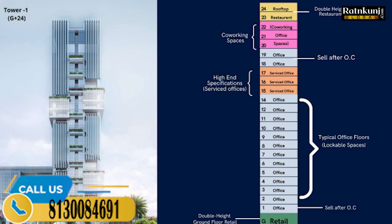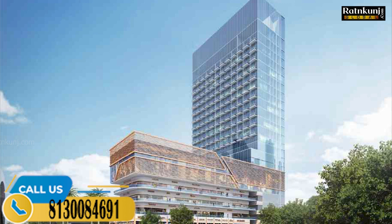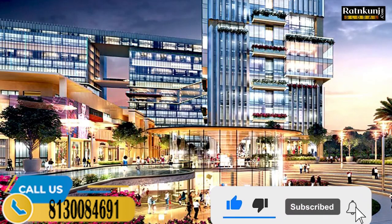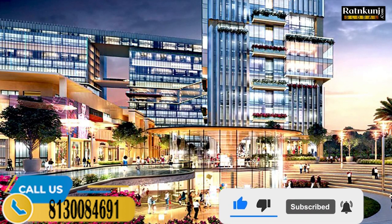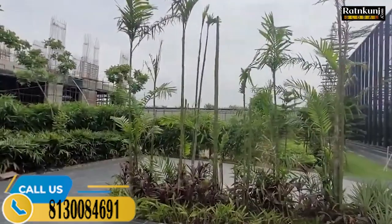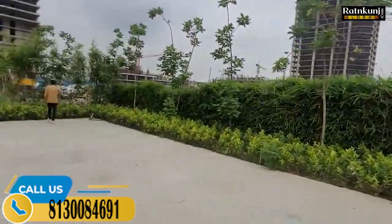If I talk about this concept, Tower A has been launched, which is a 25-floor building. On the 25th floor, there are office space options. There are retail shops, and on the 22nd floor, there is a co-working space. If you have a small ticket size, it's a co-working office space. You have a lease guarantee, and the investment ticket size is not big.